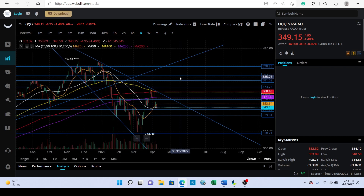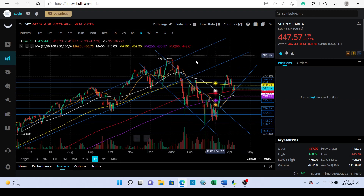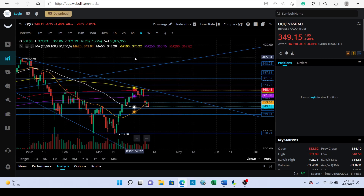Moving to QQQ, I want to point out that this could be the resistance line, and we do have a gap right here. Going back to SPY, we actually had a gap there — when we fell the other day we left this gap hanging, and then in the last two days we went and filled that gap. We filled that gap, hit the 100-day, and then rejected. So right now that doesn't look too good.